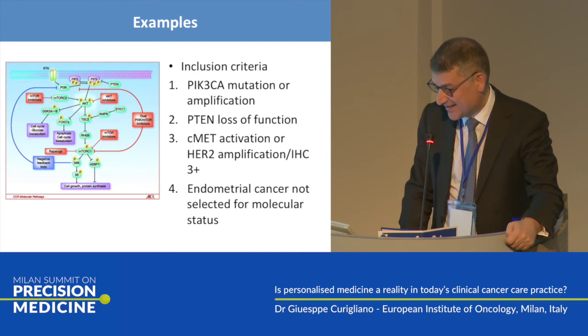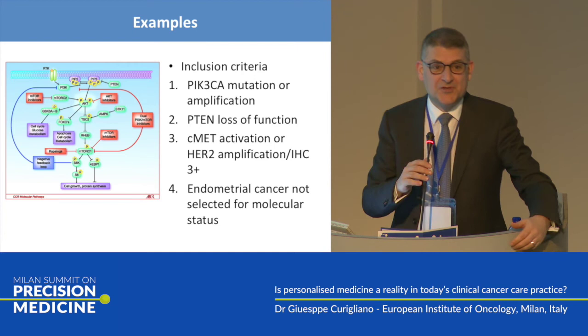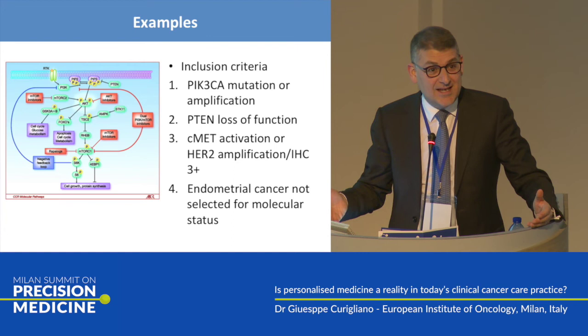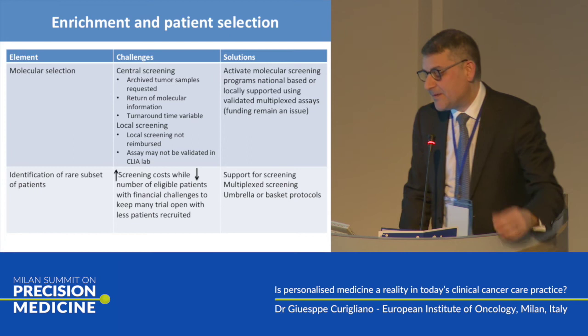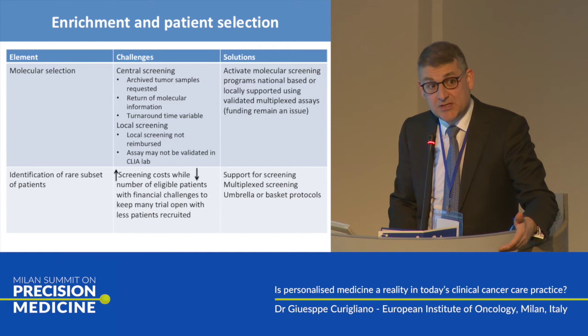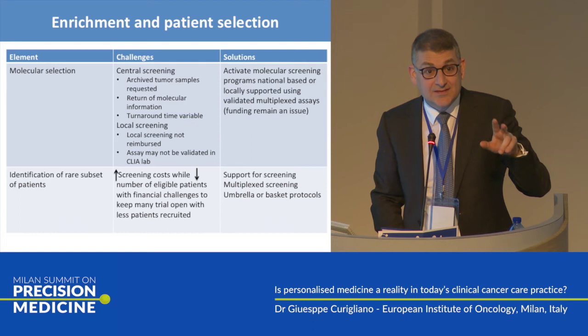This is a trial with inclusion criteria requiring PI3-kinase mutation, PTEN loss, or c-MET amplification over 2. It's impossible without an NGS platform — you cannot fish any single molecular alteration, but these are real-life trials and these patients will respond to a specific combination. In my opinion, enrichment and patient selection is important. We need to test patients also in the early breast cancer setting and identify that rare subset of patients with so-called private mutations — for them too, there is a therapeutic opportunity.